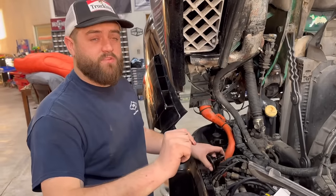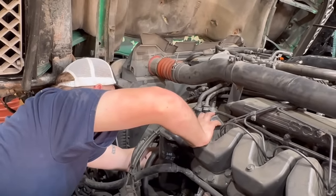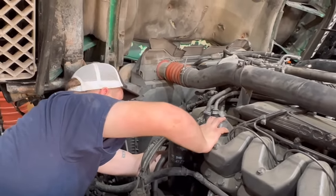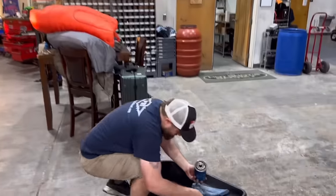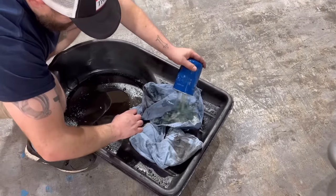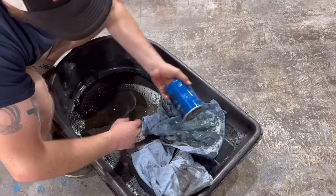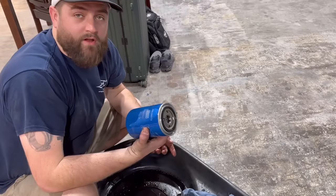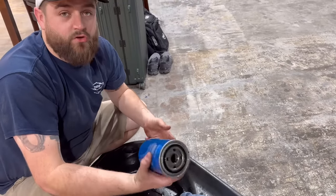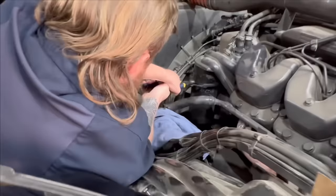I need to buy a tool to start cutting these filters open, but let's cut one open and see what it looks like. It feels a lot heavier than it should - way heavy. Definitely looks nasty. We need to order a tool to cut it - maybe we'll save it and cut it open in the next video or a YouTube short. Let's pass the reins over to Lake to try to get this oil filter off. Thing's been put on there dry a hundred years ago. We need a bigger filter wrench.